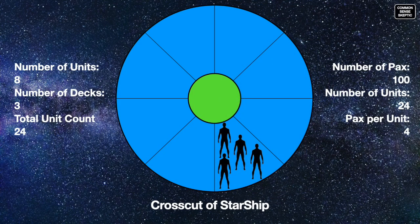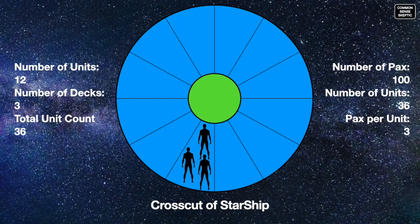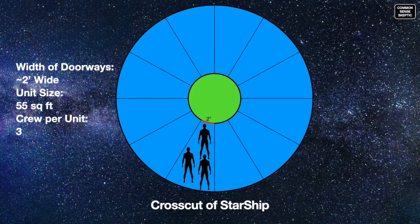That berth would have to fit 4 adults for the entire duration of the mission. However, Musk claims there will be 40 cabins instead of 24, spread across 3 decks — and that creates a problem. While you may only have to house 3 persons per berth now, that berth is 30% smaller. Those compartments would also have a 2-foot wide access port, which is too small for most adults, especially if they are wearing bulky spacesuits.